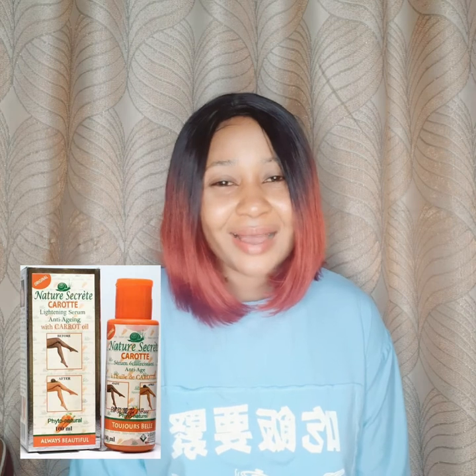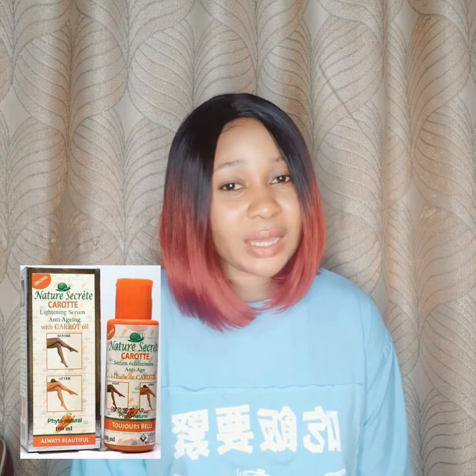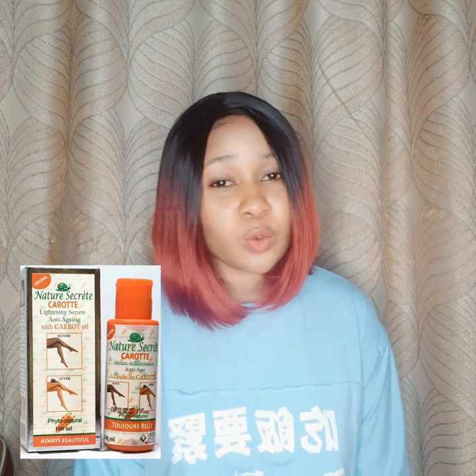If you want to use the Nature Secrets oil as a lightening agent, it's better to use the Carrot oil. The Argan oil has a white container and the Carrot serum has an orange container — I'll display both on the screen so you can see what they look like. The oil is really my favorite of their products.